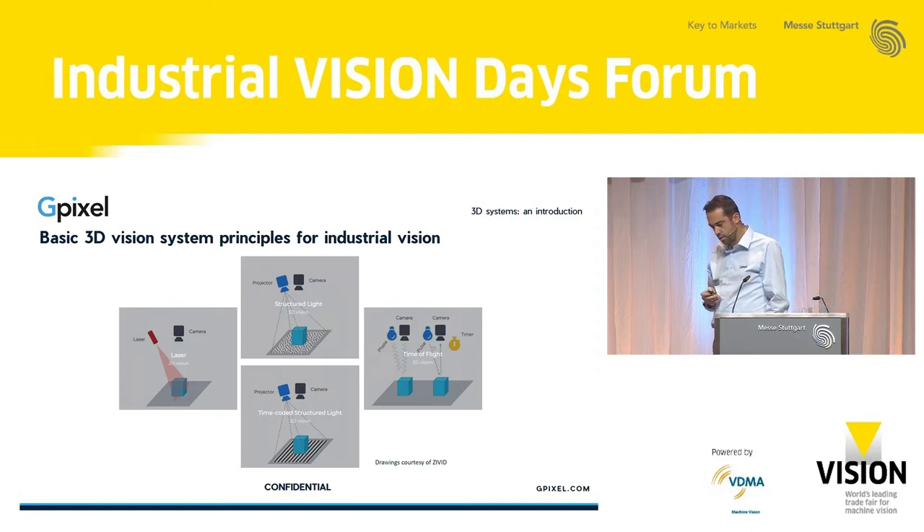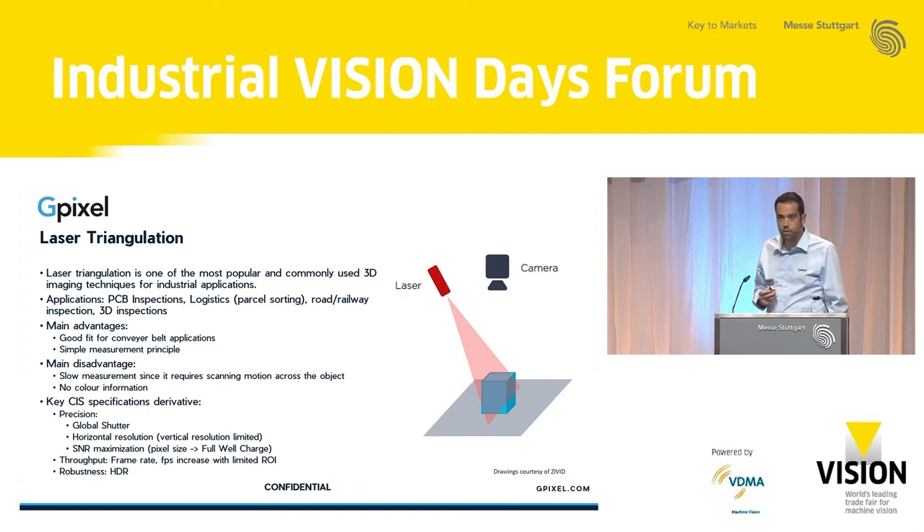Talking first about laser triangulation as an introduction — it's probably one of the most popular modes today, commonly used in 3D imaging for industrial applications such as PCB inspection, logistics like parcel sorting, road and railway inspections, and 3D inspection in general. One of the main advantages is it's a good fit for conveyor belt applications and inspection lines passing across a product, and it's a relatively simple measurement principle. One of the key disadvantages is that measurement speed is tied to the conveyor belt speed, which can be relatively slow, and there is no color information.